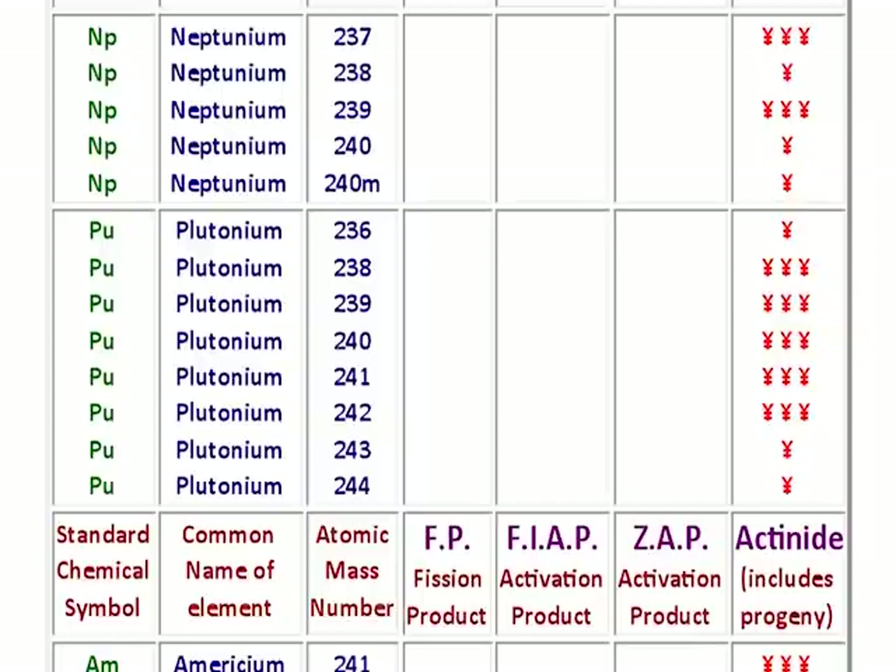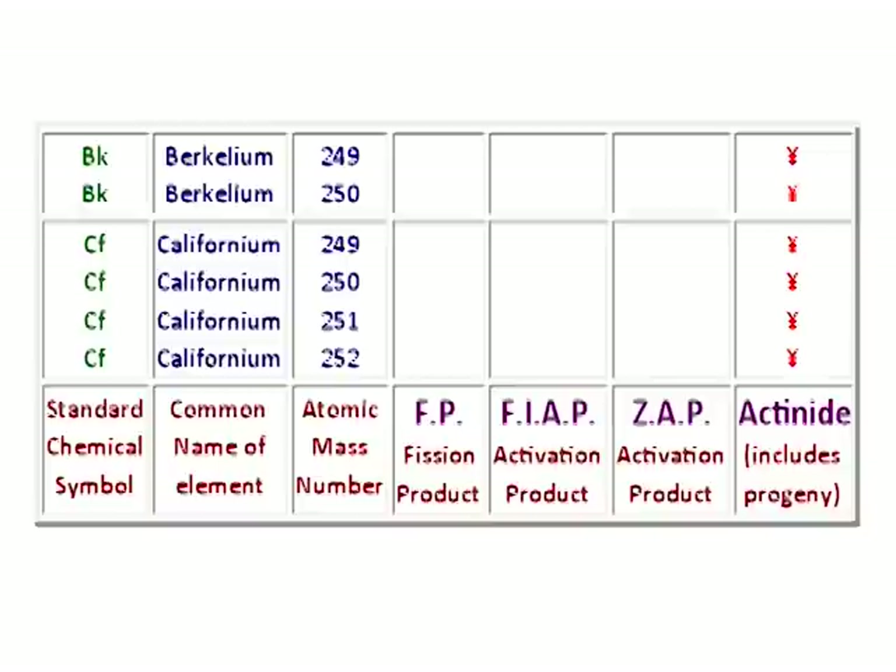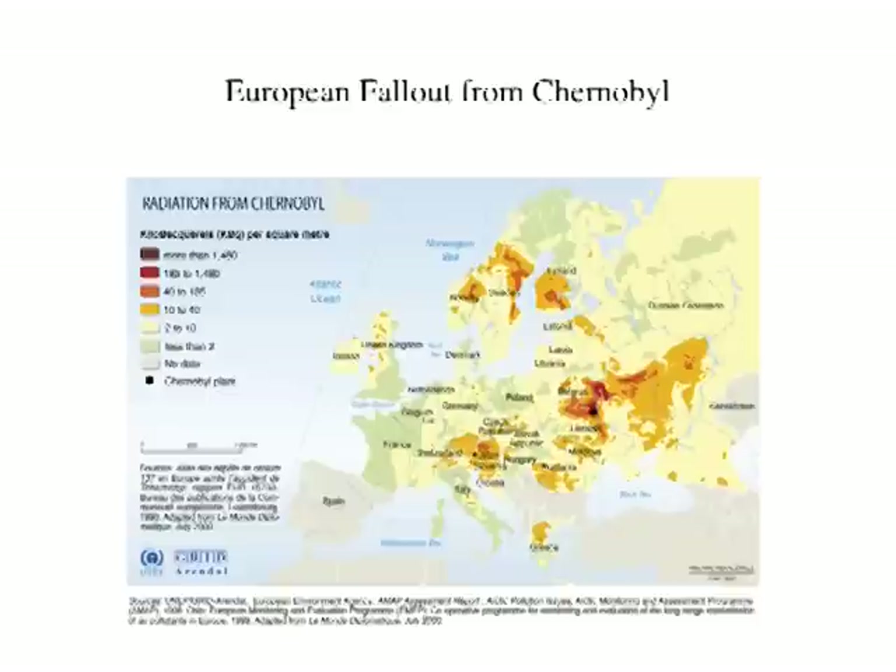Plutonium-241 converts to americium-241, which is much more toxic than plutonium-241. They're worried in Europe after Chernobyl that plutonium will convert to americium-241, a high energy gamma emitter and tremendously carcinogenic — so generations hence will be exposed to it. Curium is also an alpha emitter, named after Madame Curie. Then berkelium, named after Berkeley, and californium, named after California. Those are the elements that are in a reactor.